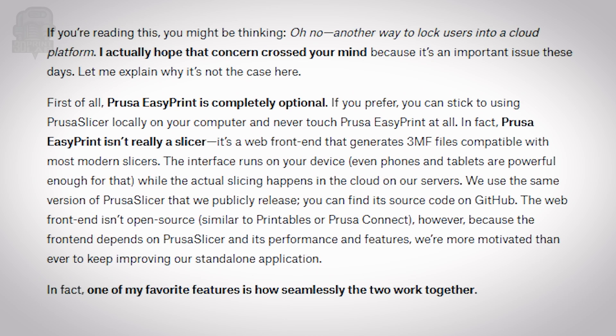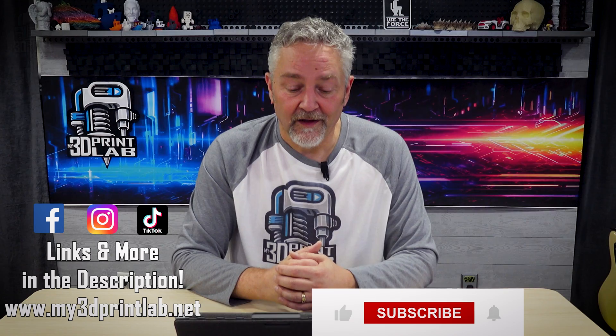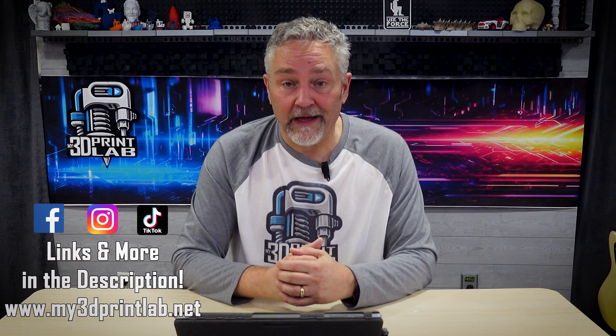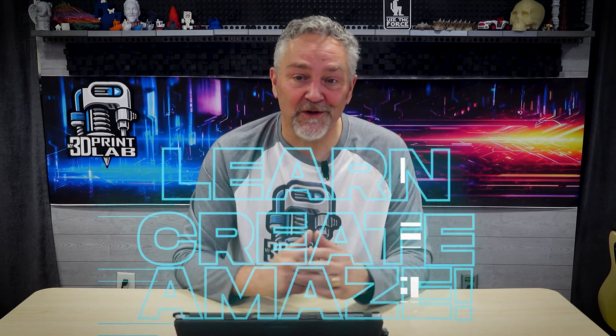Joseph Prusa does reiterate: EasyPrint is free, cloud slicing is optional, and the desktop Prusa Slicer that we all know and love will remain fully open source. As with everything new, there are going to be bugs, but I look forward to some real competition for the other big players out there — because competition is always good news for us. Well, that's it for this edition of Lab Notes. Have fun, keep 3D printing, and let's all continue to learn, create, and amaze.